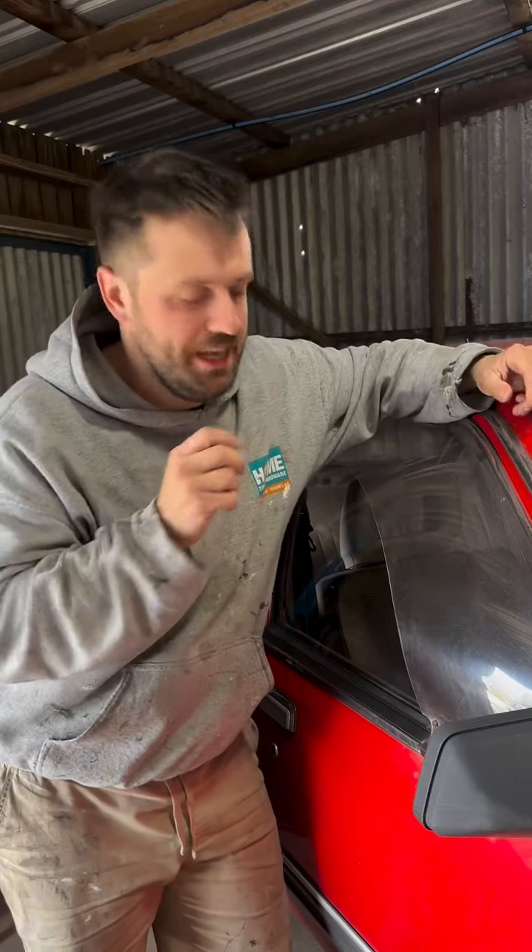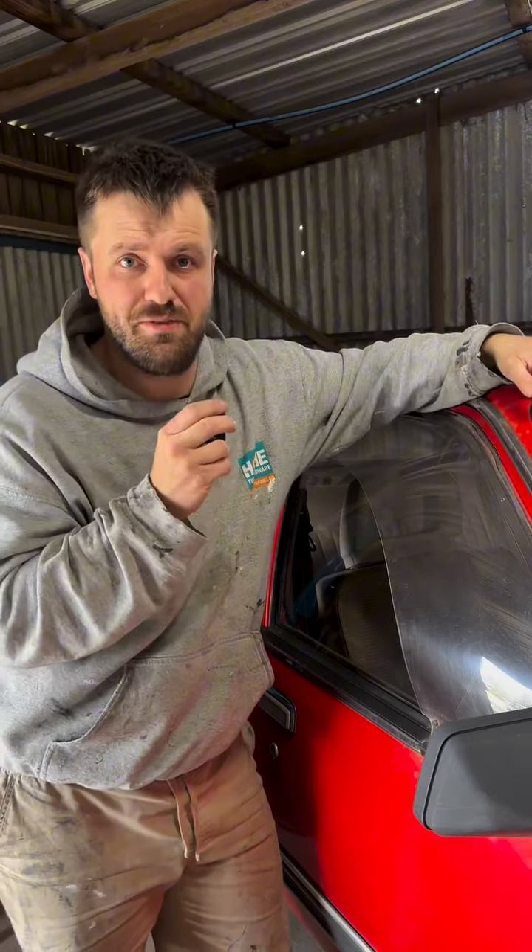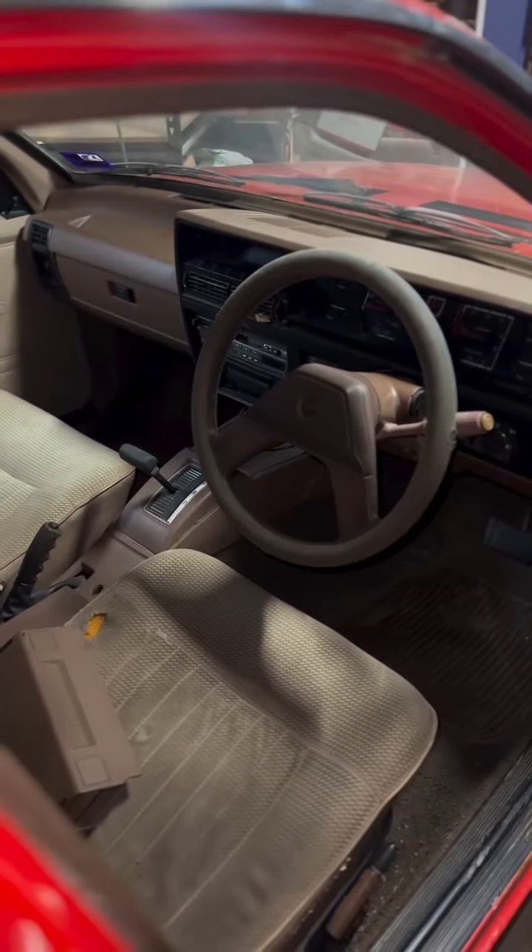I'm just absolutely stoked. And even the interior is entirely complete. It's not perfect — it does need a bit of attention, a bit of cleaning — but everything's there and that is unreal.